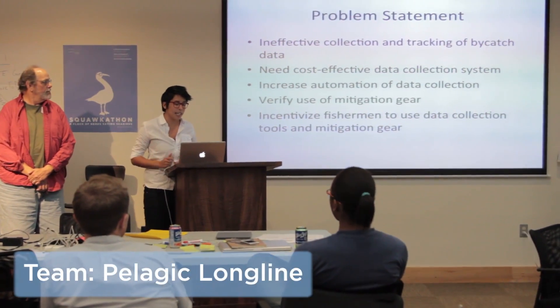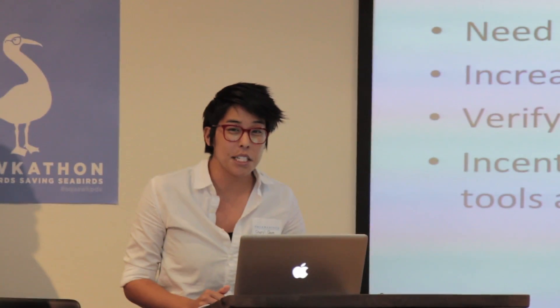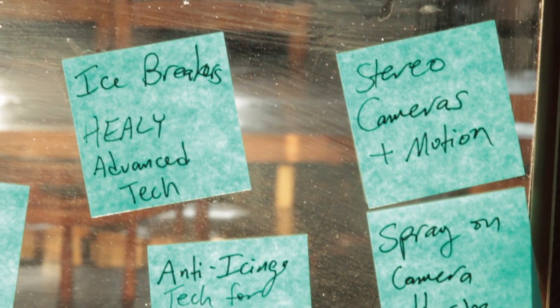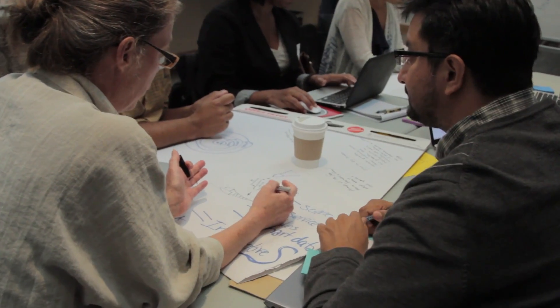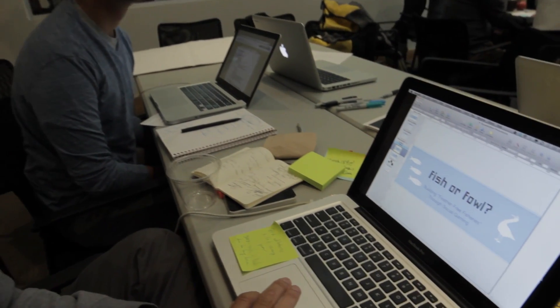There needs to be a cost-effective data collection system. It also needs to increase automation of data collection so it's not so onerous on fishermen. Out of this day and a half there are some really good seeds of innovation and creative ways of moving forward to help marine birds — not just in how we approach the problems, but in how we think about working on them and how we source ideas.